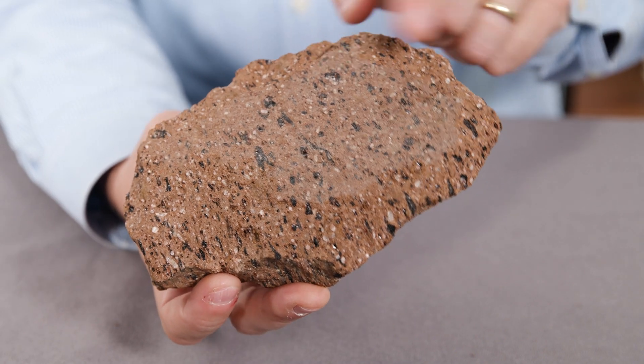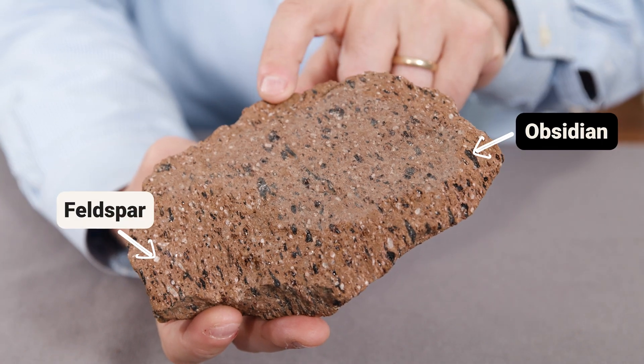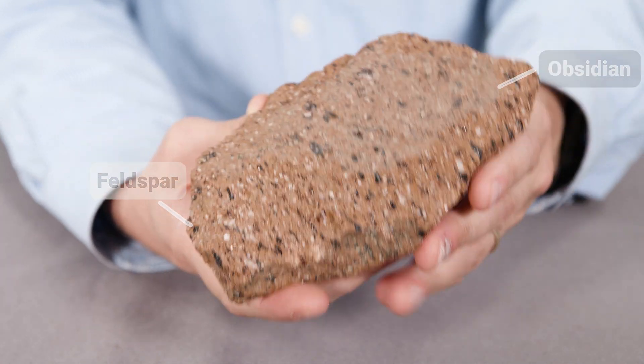Thank you, Cam, for introducing this rock. You made some great observations. That muddy brown color, the black and white specks, the lack of any layering — he also said that this kind of looks like a chicken nugget. But everything else he talked about leads me to suspect this is a volcanic rock.